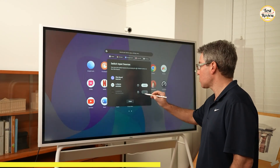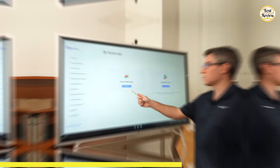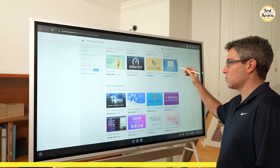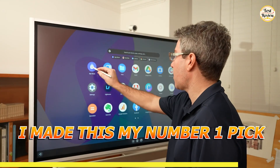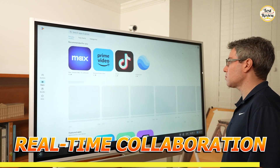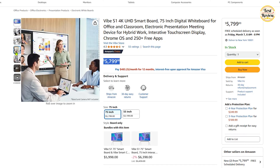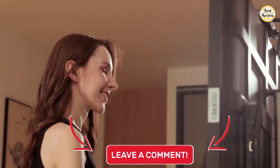This smart board supports over 100 productivity apps including Zoom, Google Meet, Teams, Google Suite, and Slack — all available through the Vibe Store, Google Play, and the Chrome Web Store. Security is top-notch with Chromium OS and a fleet management feature giving IT admins secure control over users and devices. It's my number one pick for its seamless integration with productivity tools, real-time collaboration features, and enterprise-grade security. You can buy this at $5,799 on Amazon.